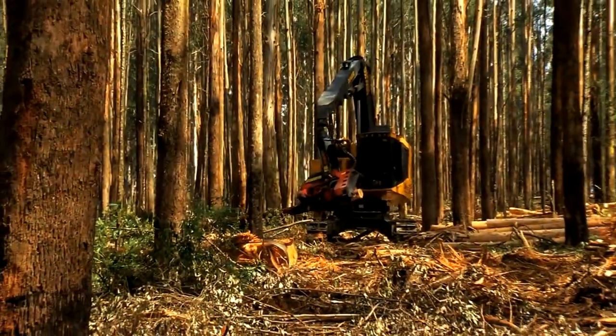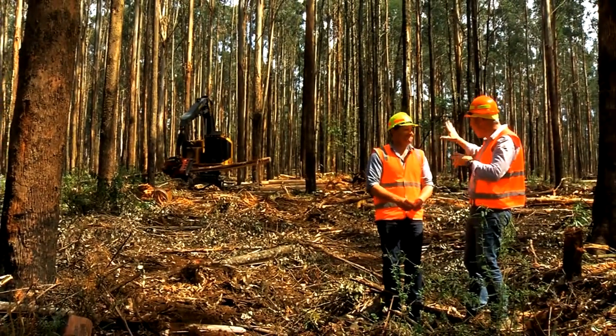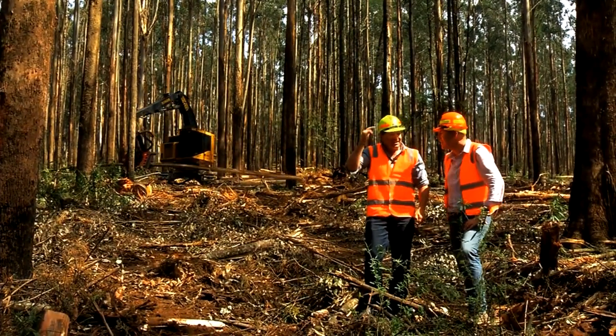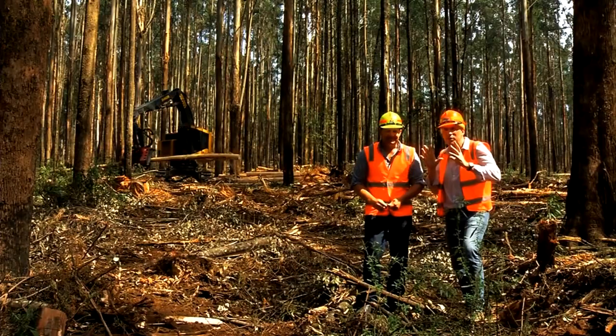When you're looking for evidence of technological advancement in the forest, Andrew, you don't need to go a lot further than the hardware they use these days. That is a header like we've seen before, but it's a very smart header. It's got a brain and it measures and it remembers everything it does. They call it the optimiser.